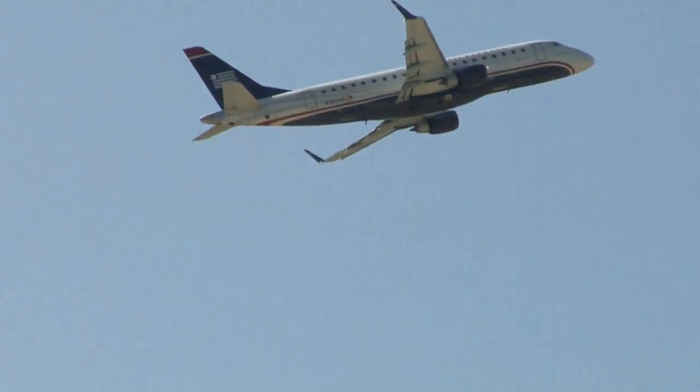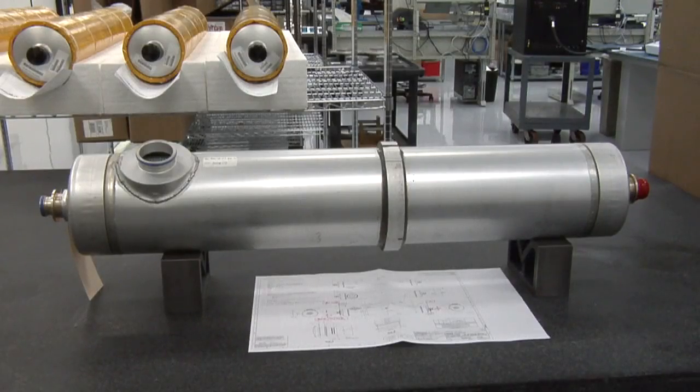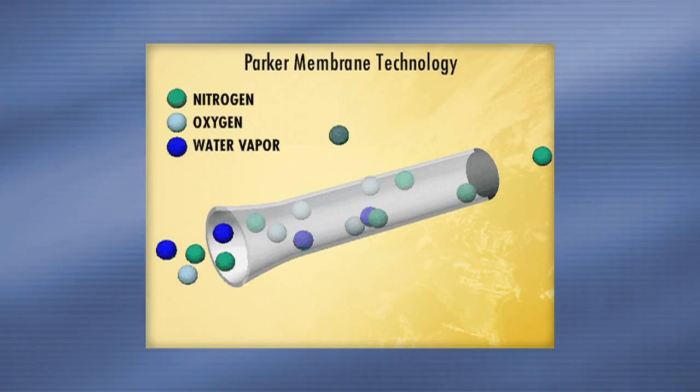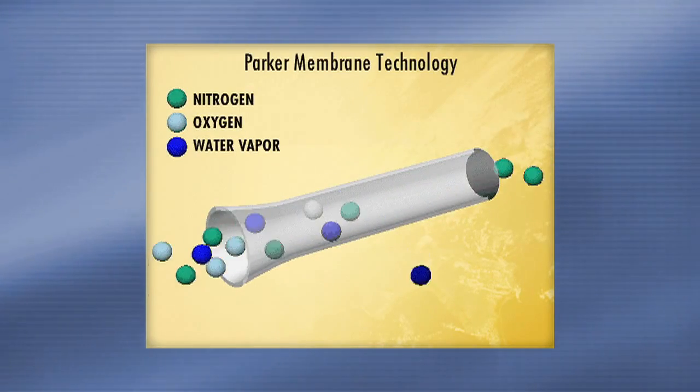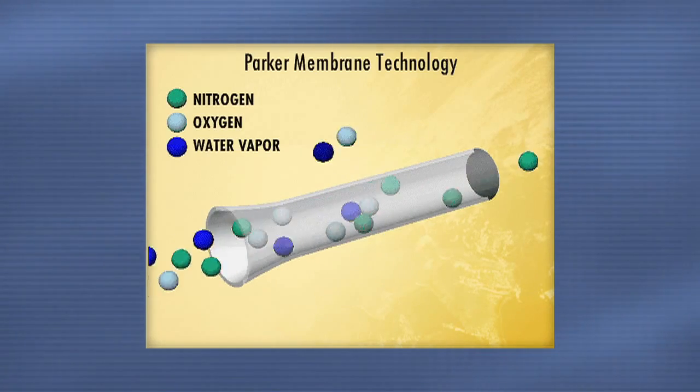Boeing approached Parker because of our knowledge of OBIGGs, which is an acronym for onboard inert gas generating system. The system works in the following way: we use an air separation module, such as this unit here, and it fits into canisters of different sizes. The separator separates natural air, which has mostly nitrogen and oxygen, into two component parts. The nitrogen we put into the fuel tank, and it protects it by making it an inert atmosphere.